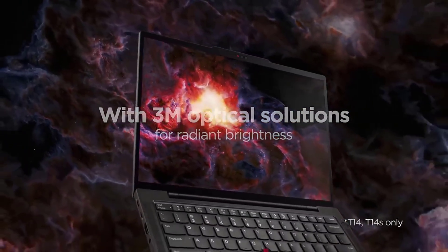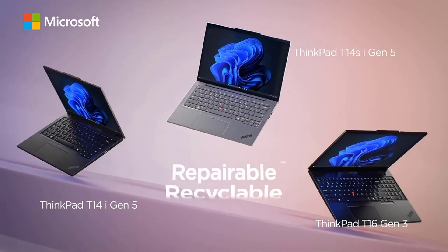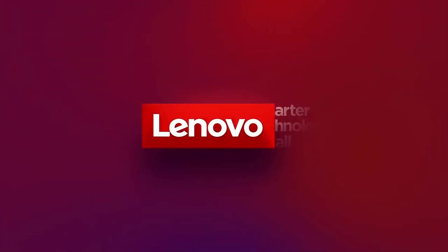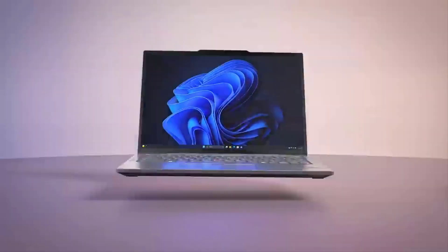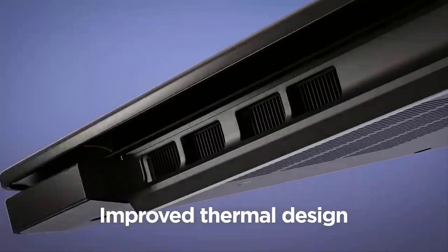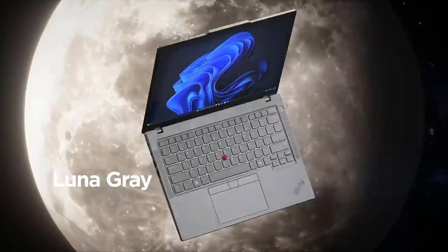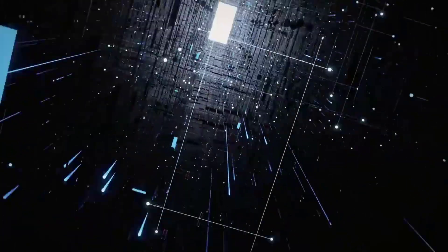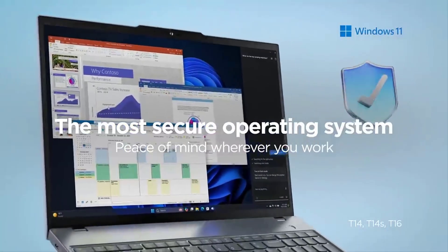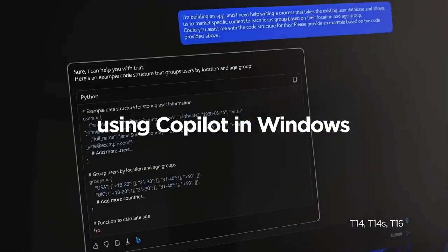Remember, the best laptop for you depends on your specific needs, budget, and preferences. Are you a student on a tight budget? The Acer Aspire 5 or MacBook Air might be perfect. Need Windows compatibility and love that ThinkPad keyboard? The T16 is calling your name. Want the absolute best performance and battery life? The MacBook Pro 14-inch is your machine. All links are in the description with current pricing — check those out because prices can change and you might find great deals. If you found this video helpful, please give it a thumbs up, subscribe, and drop a comment below. Thanks for watching and happy coding!